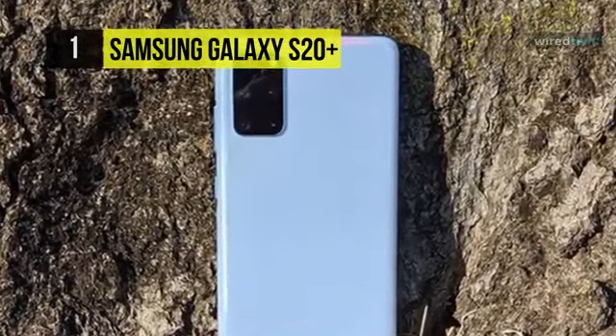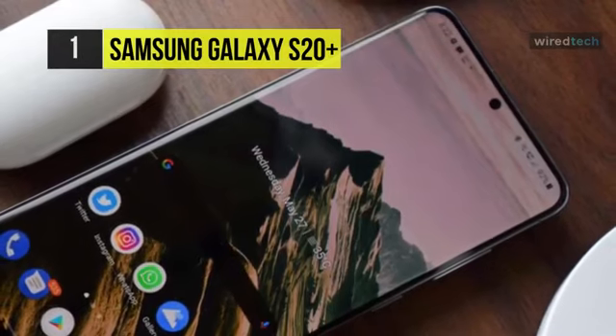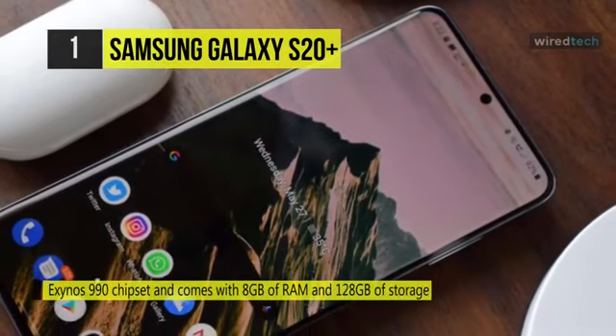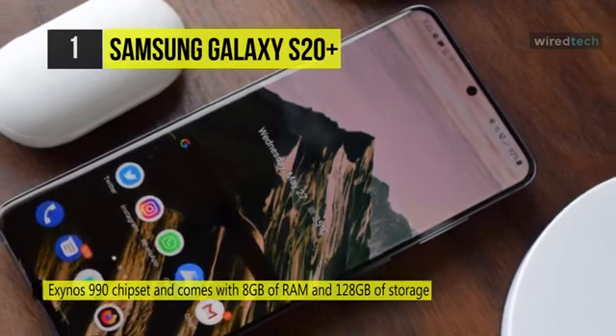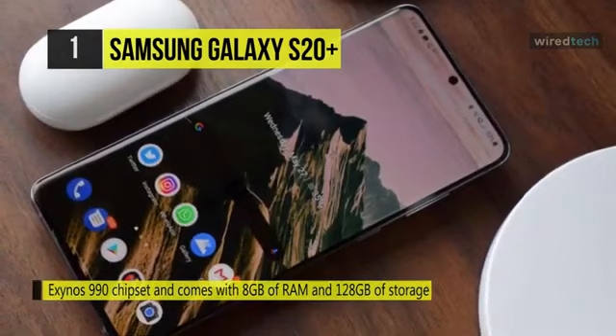Powered by the Exynos 990 chipset and comes with 8GB of RAM and 128GB of storage. It also has a 12MP primary camera, a 12MP wide-angle camera, a 64MP telephoto camera, and a depth sensor.